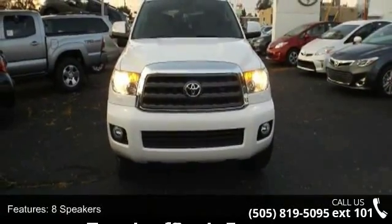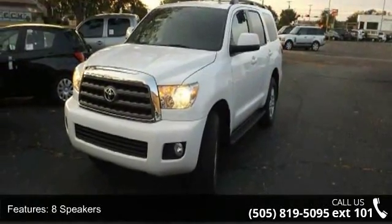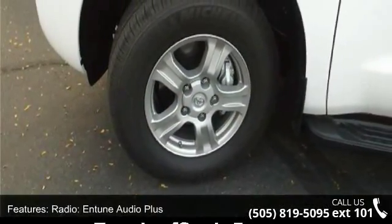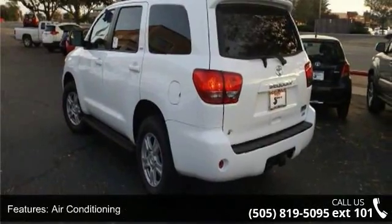Some of the top features included with this vehicle are 8 speakers, MP3 decoder, radio, Intune Audio Plus, air conditioning, automatic temperature control, rear air conditioning, rear window defroster, power driver seat, power steering, and power windows.